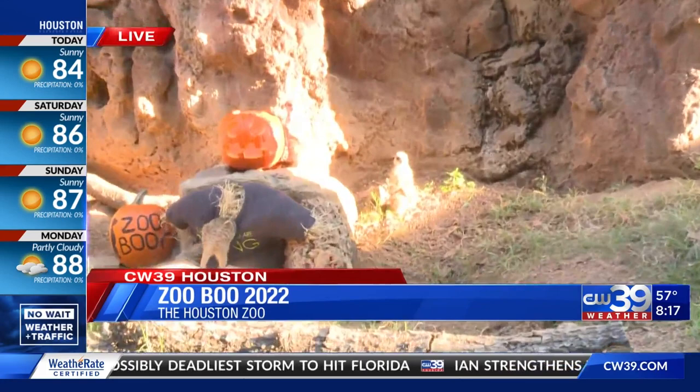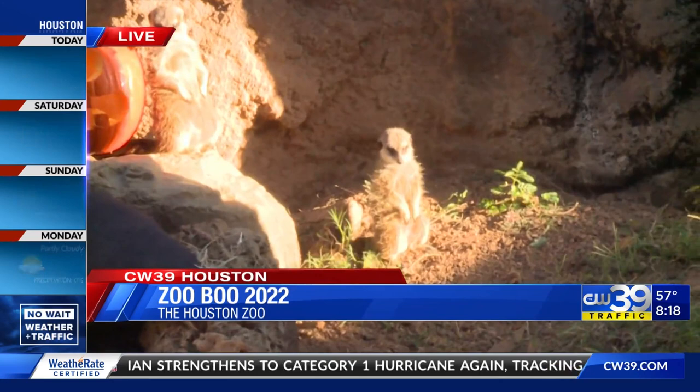They do these funny little things where they stand up, and it almost looks like they put their hands in their front pockets — but they don't have front pockets. So that one, he is just diving straight into that scarecrow. But Jamie, why are they standing like that, and why is it so funny?